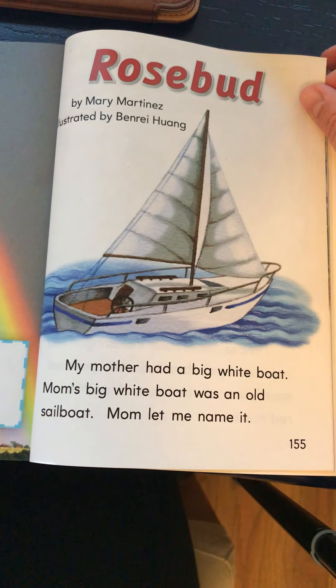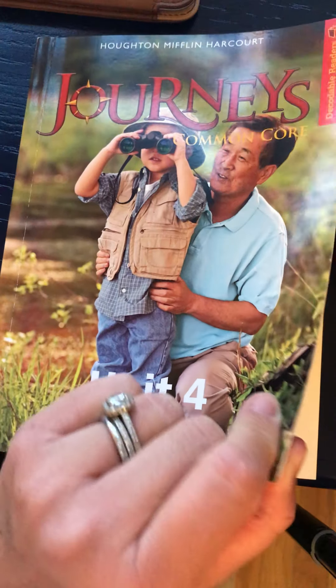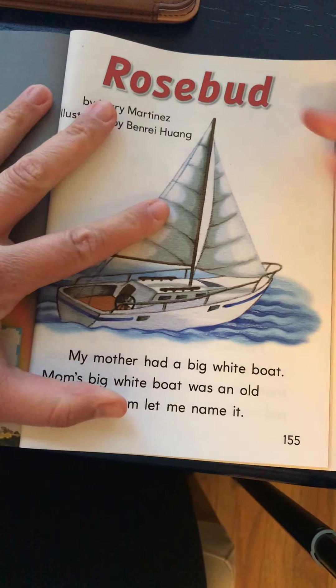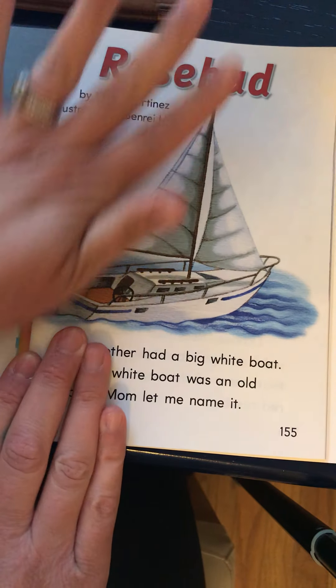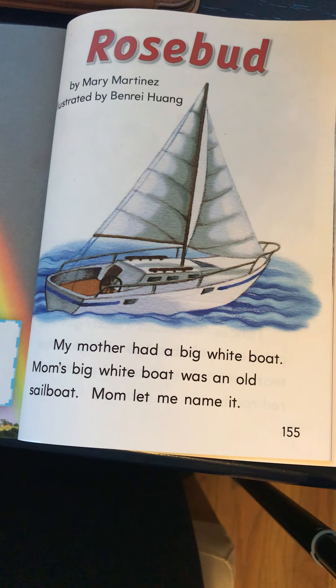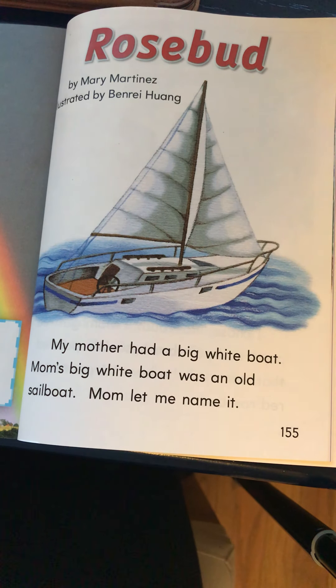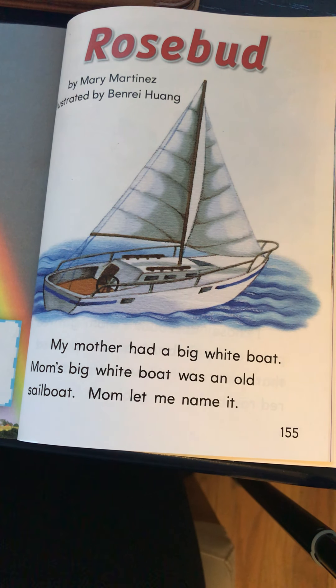Hi guys! Today I'm going to be reading the story Rosebud from our decodable readers. This story focuses on that short E sound with the EA spelling. My video for the last one got cut off because my phone died. So we're going to come back to talking about that short E-E-E sound with the spelling of EA.